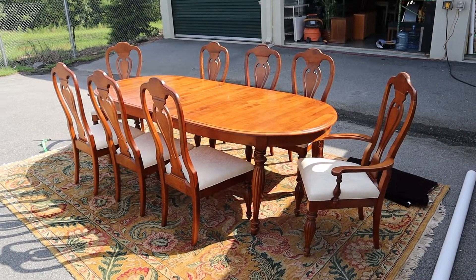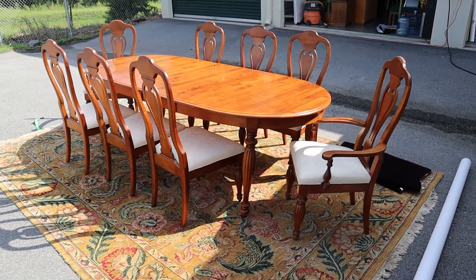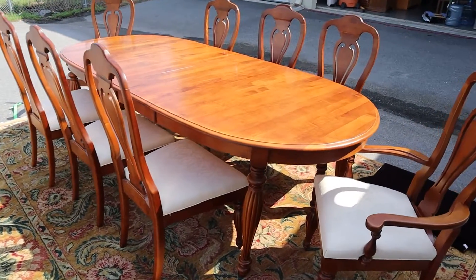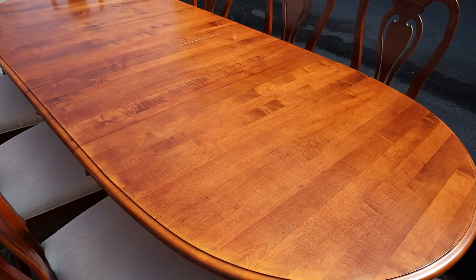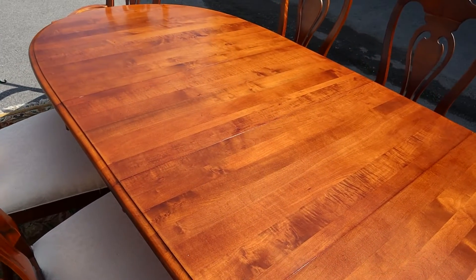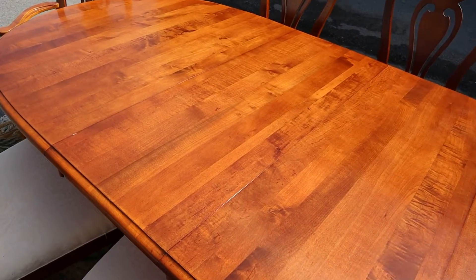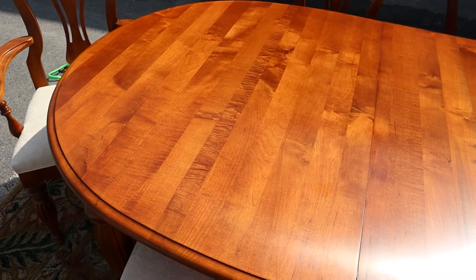Here is a really nice dining room set by Sumpter Furniture — S-U-M-T-E-R — out of my hometown of Sumpter, South Carolina. This table really doesn't look like it's ever been used. I have both leaves in it — there are two leaves — and there are protective pads for it when it's set up without the leaves.